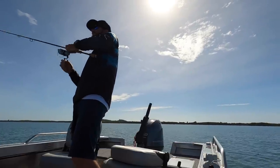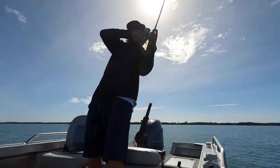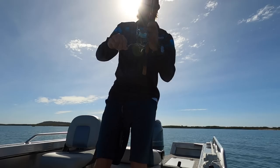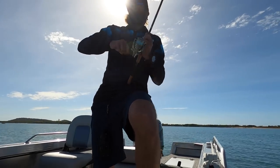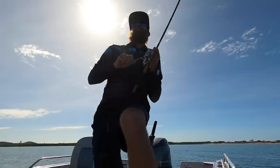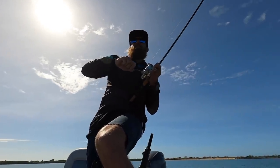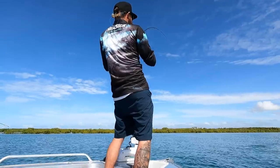Here we go! There he is — it's a good one too. Yeah, he's making good.